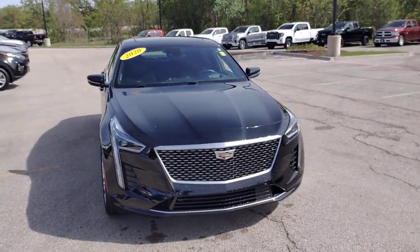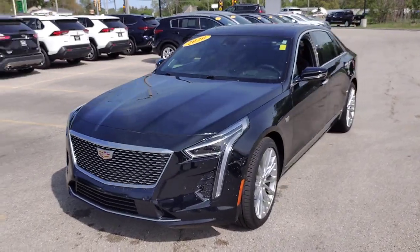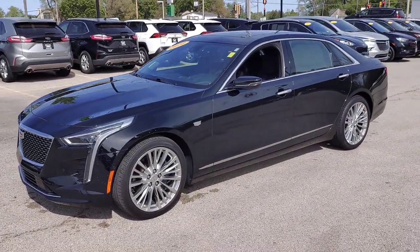You will love the features of this 2020 Cadillac CT6. This vehicle is an outstanding buy with fewer than 25,000 miles on the odometer.